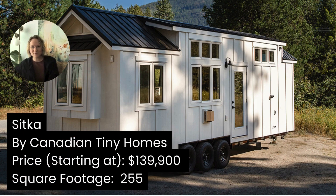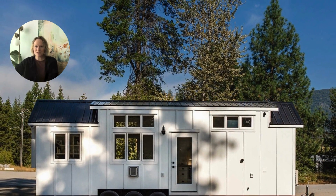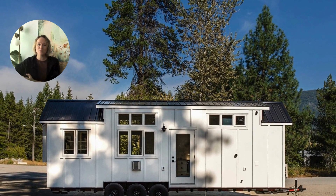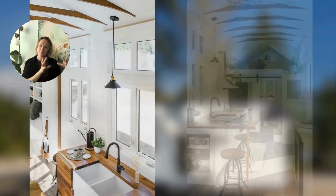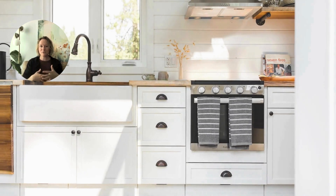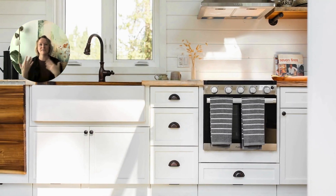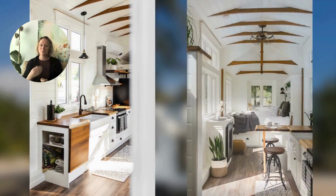This tiny home on wheels by Canadian Tiny Homes out of BC is actually tiny — it's only 255 square feet, which means they've kept the floor plan inside very simple. They have a sleeping nook on one side and the bathroom on the other. The kitchen is in the middle with a gas fireplace. They've introduced a lot of really sweet design details that are a signature style for Canadian Tiny Homes. We love this style.